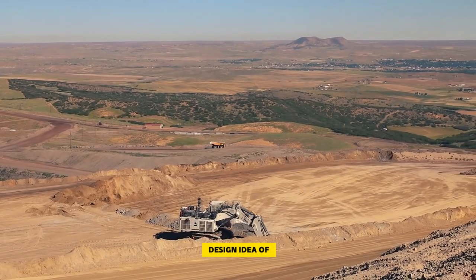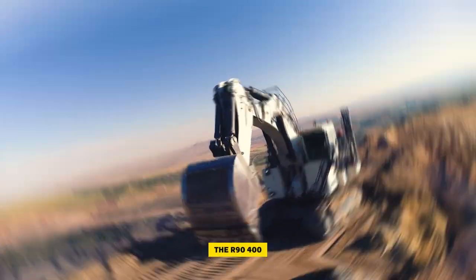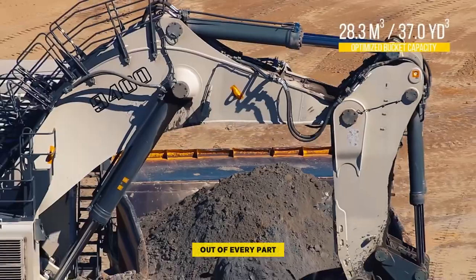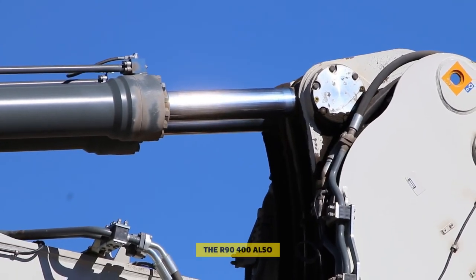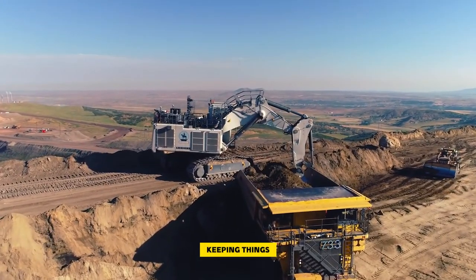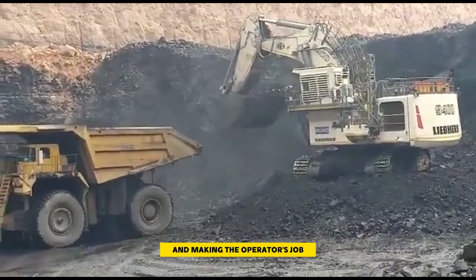Number two: the R9400 Excavator. The R9400 sticks to Liebherr's design idea of making machines work better by improving each part. It's made to be easy to fix, so it stays working most of the time. The large cab in the R9400 makes it a comfortable place to work, helping the operator perform their best on every shift. Liebherr's focus on improving each part means the R9400 is all about high performance and making the operator's job as easy as possible.